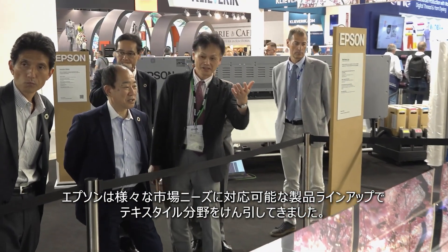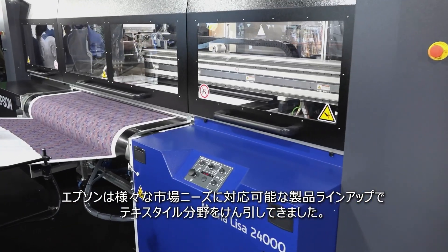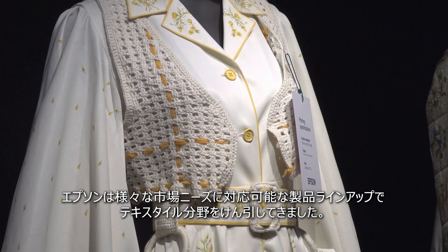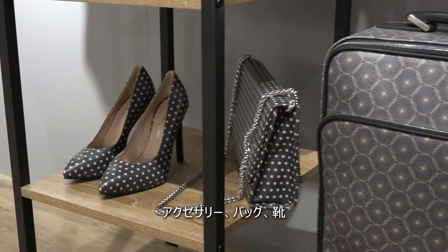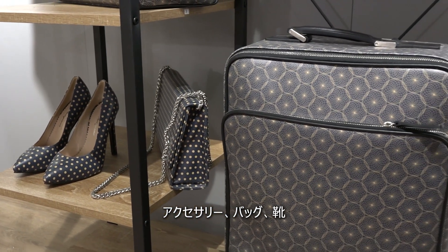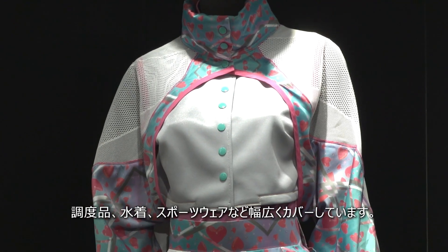Epson confirms its leadership in the textile sector with a wide range of products covering every market, from high fashion to home textiles, accessories, bags and shoes, furnishings, swimwear and sportswear.